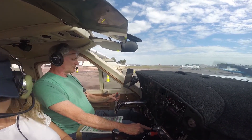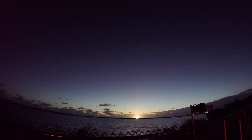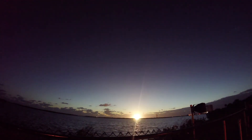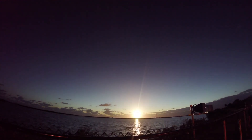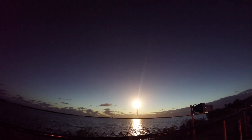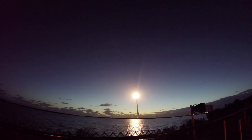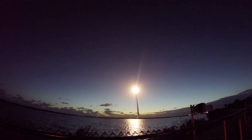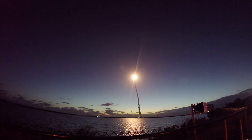We saw the rocket launch. This is a short one, but check it out — in about 10 seconds you'll hear the sound. 10, 9, 8, 7, 6, 5, 4, 3, 2, 1 — and liftoff!